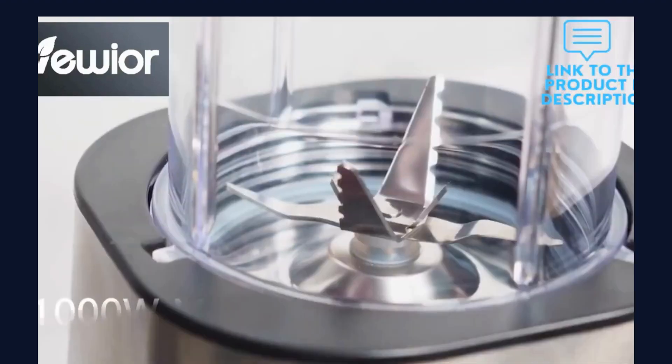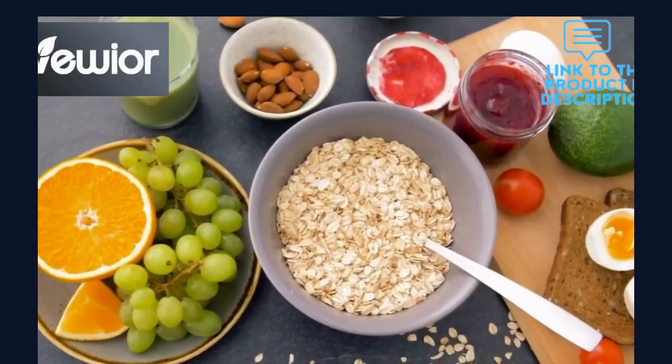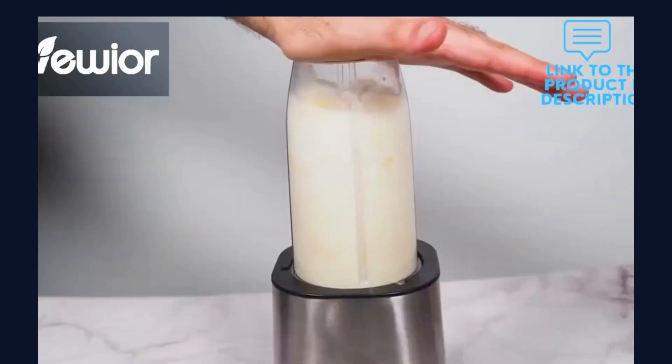All parts work with BPA-free materials to ensure a healthy drink. Enjoy tasty and healthy beverages everywhere.